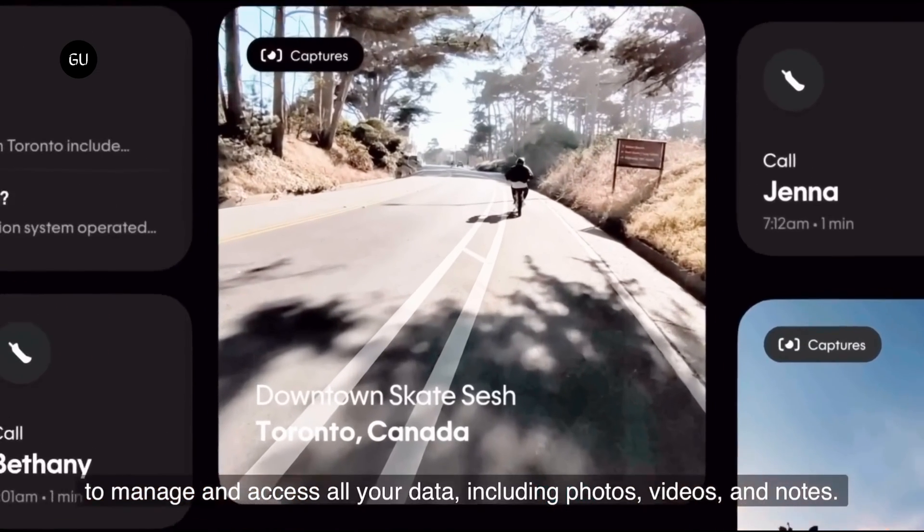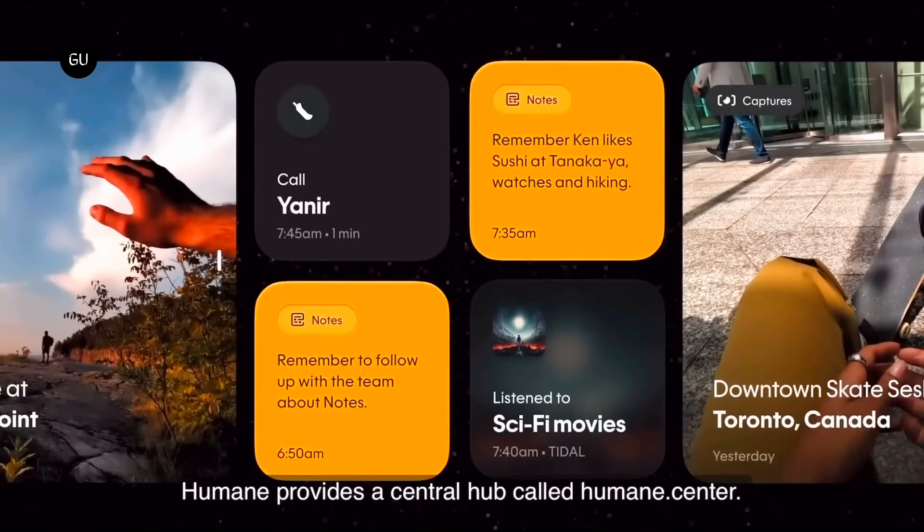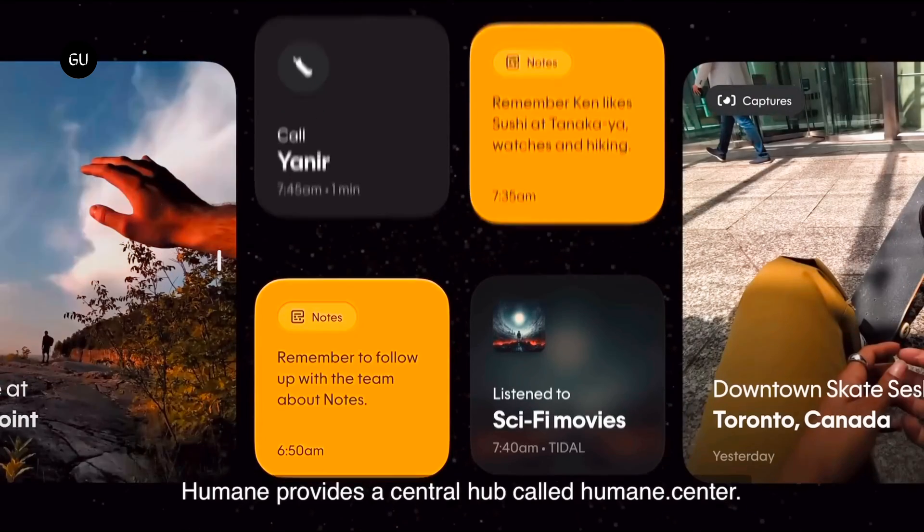Humane has partnered with Microsoft and OpenAI for access to AI models, and is launching its own mobile virtual network operator with T-Mobile to negate the need for a connection to a smartphone.